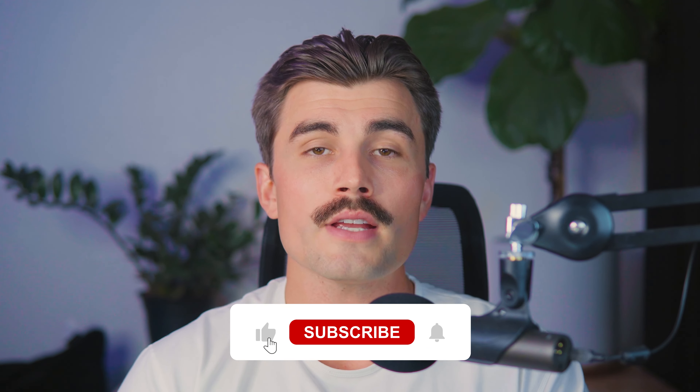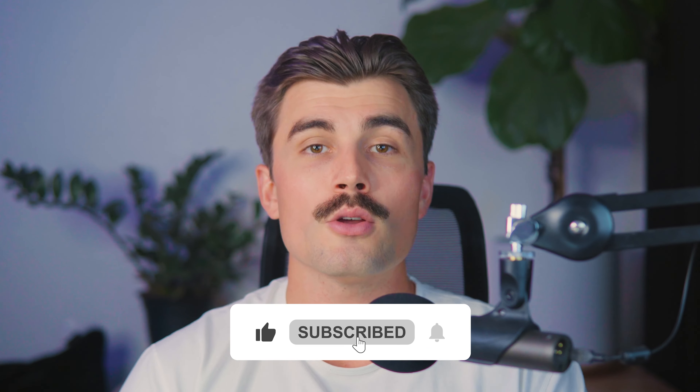If you found this video helpful, don't forget to like, subscribe, and hit that notification bell so you never miss another video. Here on this channel, we make videos dedicated to helping new and existing entrepreneurs get started and succeed in business, so be sure to subscribe. Thank you for watching — we'll see you in the next video.